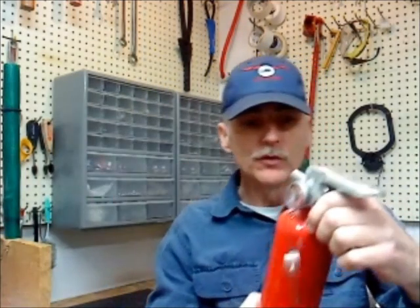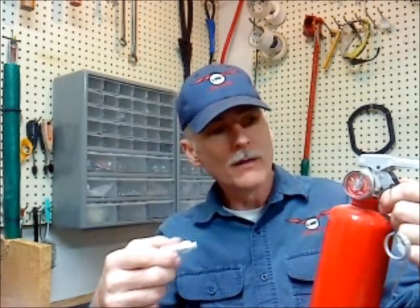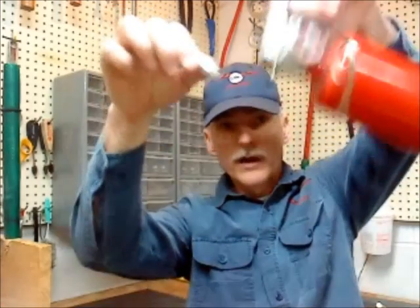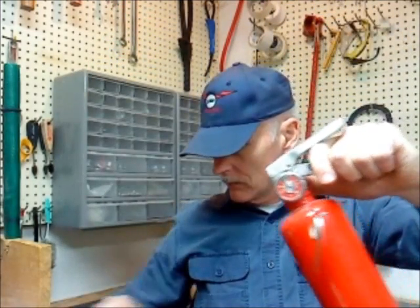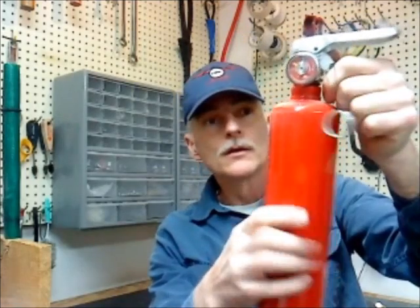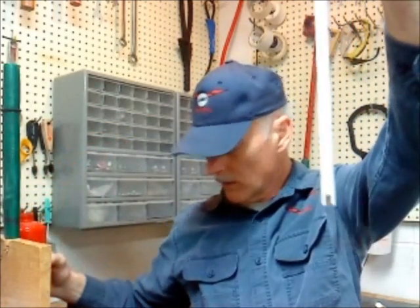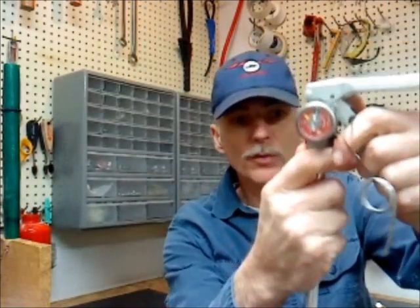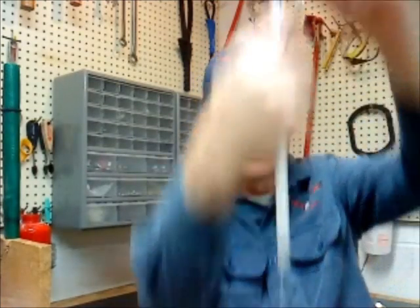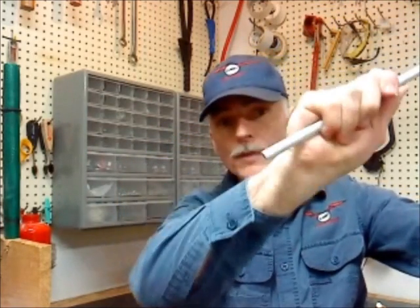Now let's look at that extinguisher that was used recently but not recharged. As we take it apart, notice that the powdery chemical is falling out — out of the valve body, from the nozzle. I expect to see dry chemical agent coming out of this tube, and you can really see it falling out as I take it apart.